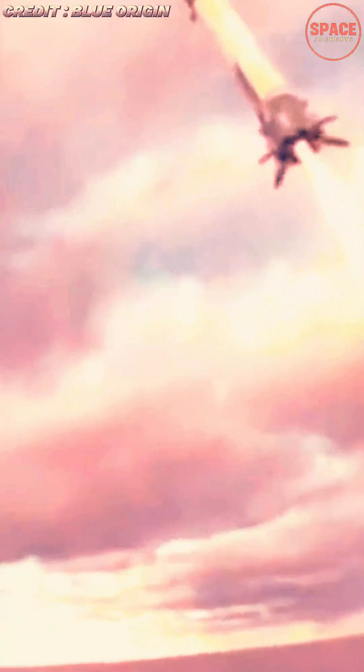As the recovered booster is transported back to port for inspection and refurbishment, Blue Origin is preparing for what comes next, turning the success into a routine part of its launch cadence and pushing the era of mega-reusable rockets into a new chapter.